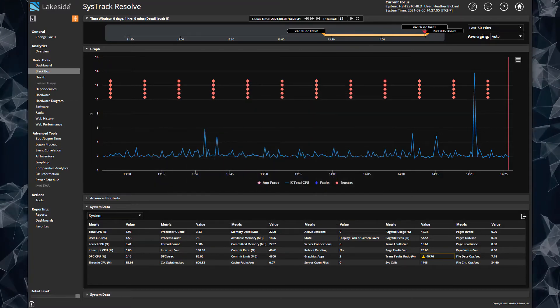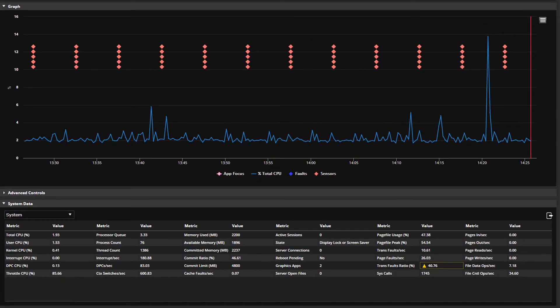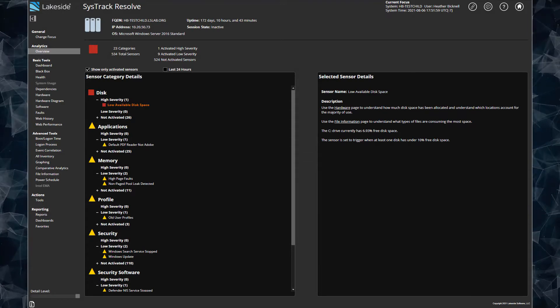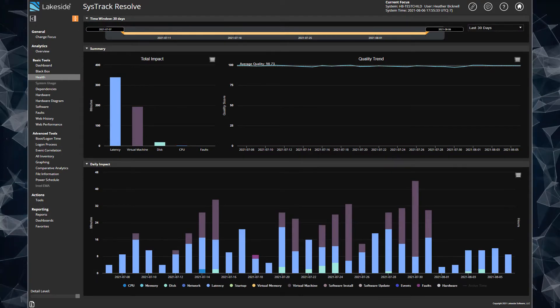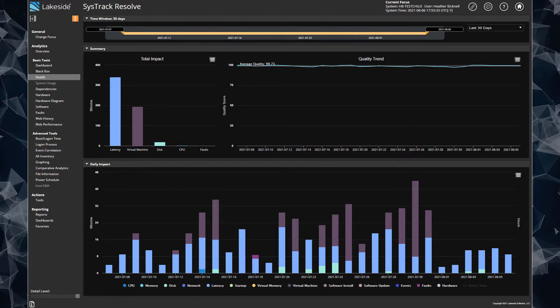It has unique functionality such as a built-in black box recorder that provides an unmatched record of the user, device, applications, connectivity, and resource consumption. Sensors that identify key issues affecting a single endpoint, even highlighting anomalies. Engineering-level analytics for rapid root cause analysis, and KPIs that identify bottlenecks and resource limitations.